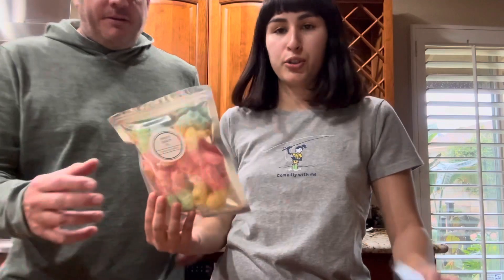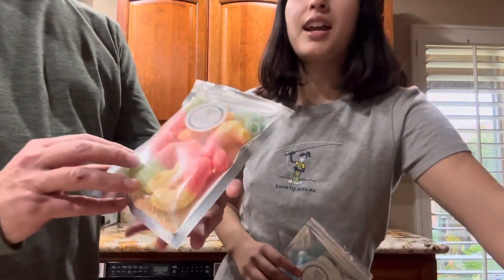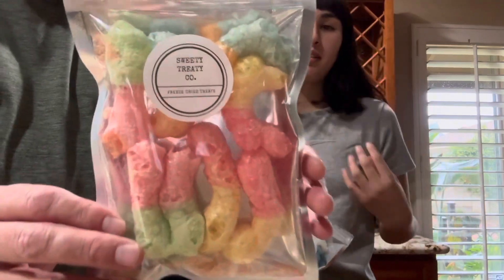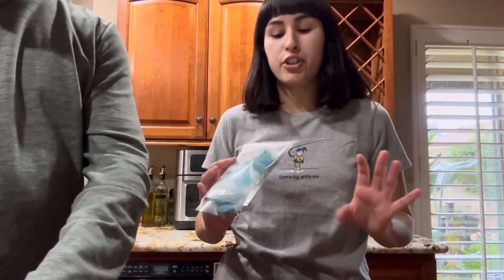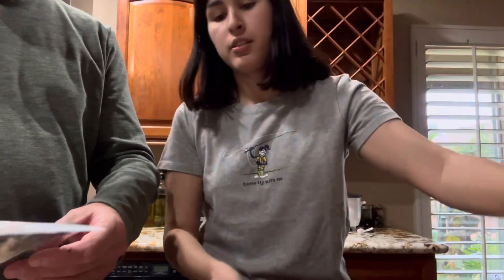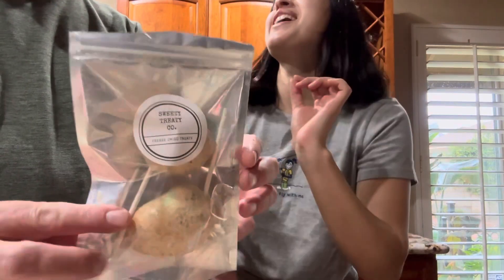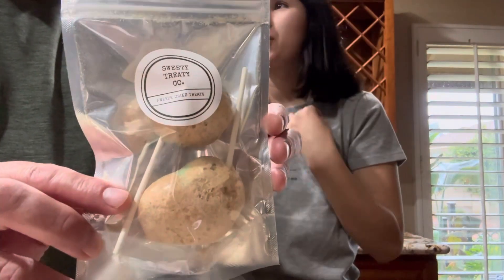Hi YouTube, so I ordered some freeze-dried candy on this website called Sweetie Treatie Co. I got five candies, if you want to show them. I'll hold two at a time. So these look like some sort of gummy worm? They're sour gummy worms, and they're all freeze-dried. This one is gummy sharks. These look like some sort of popsicle. They're caramel apples, like you know the ones you get during Halloween?